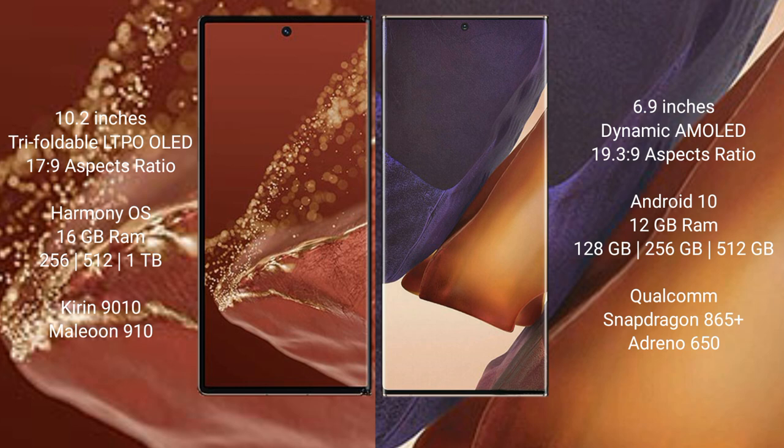Huawei Mate XT Ultimate offers up to 16GB RAM and 256GB, 512GB, or 1TB internal storage, powered by the Kirin 9010 processor. Samsung Galaxy Note 20 Ultra offers up to 12GB RAM and 128GB, 256GB, or 512GB internal storage, powered by the Qualcomm Snapdragon 865 Plus processor with Adreno 620 GPU.